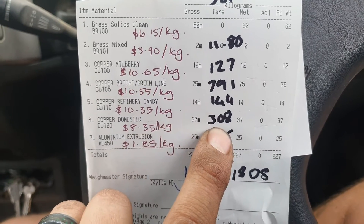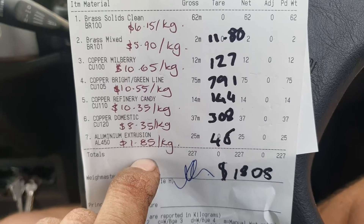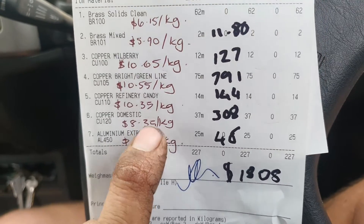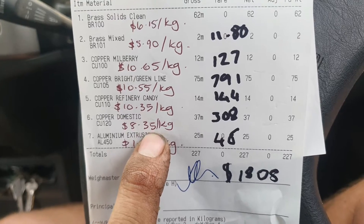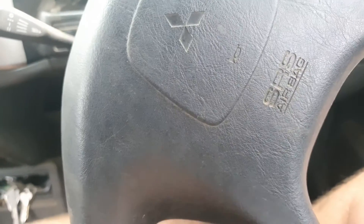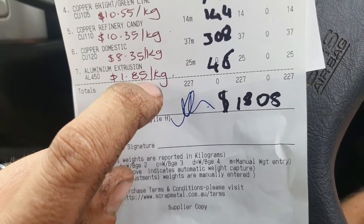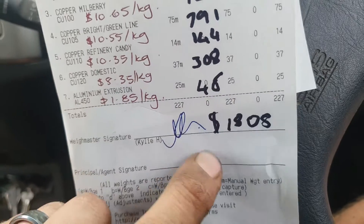Domestic copper — we had 37 kilos — $308 worth. It's still a good price; it's covered in solder and contaminants and there was still foam on the outside of the hot water cylinder drum it came from because you can't get it off without burning it, and we don't like burning things. Our last item is aluminium extrusions — all heat sinks out of computer components, heat pumps, and inverter drive boards — another $46 out of those.